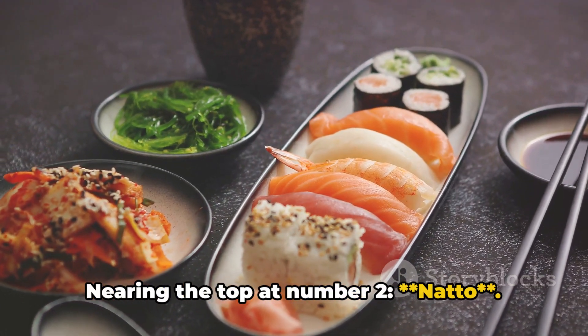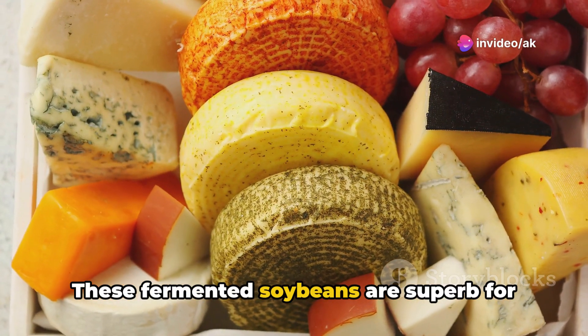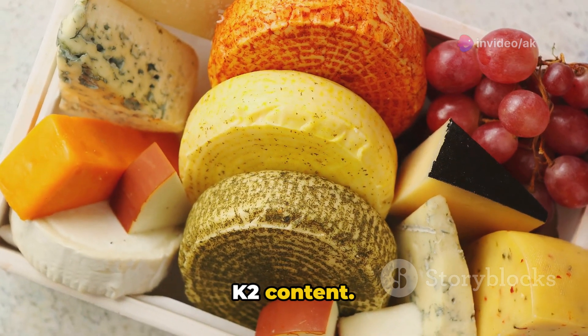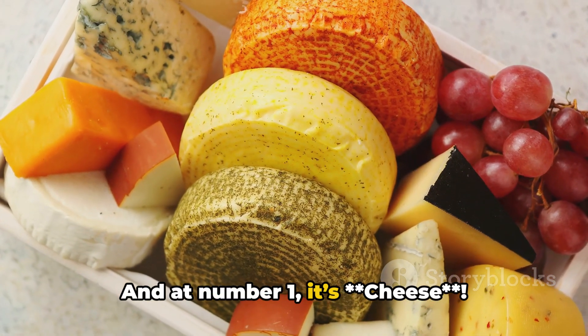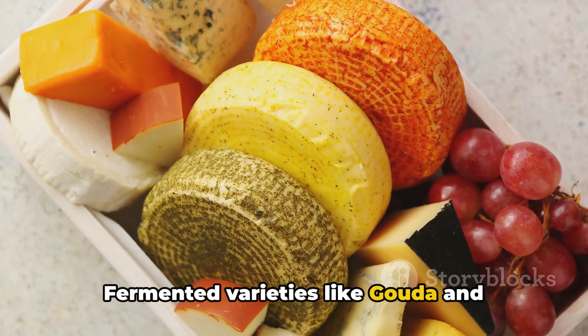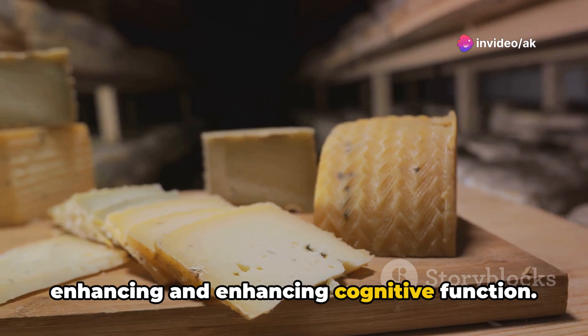Nearing the top at number 2 is natto. These fermented soybeans are superb for skin health thanks to their high vitamin K2 content. And at number 1, it's cheese. Fermented varieties like gouda and mozzarella are key for mood regulation and enhancing cognitive function.